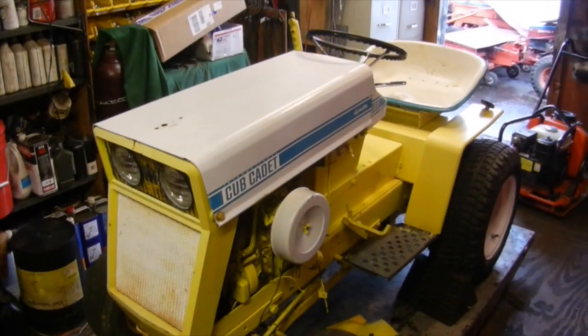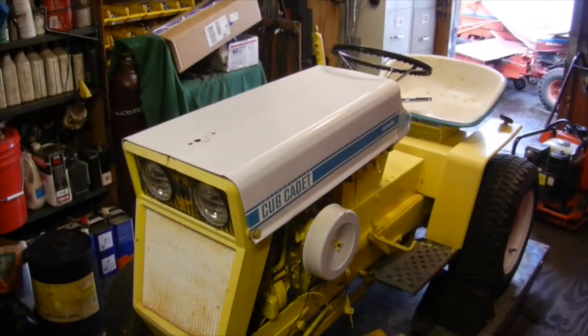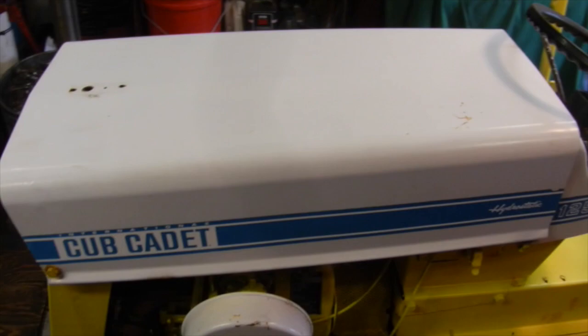Well folks, over the past month I ended up bringing home four more tractors. I ended up getting some pretty good deals on them and was lucky enough to get a hold of them and get them here.